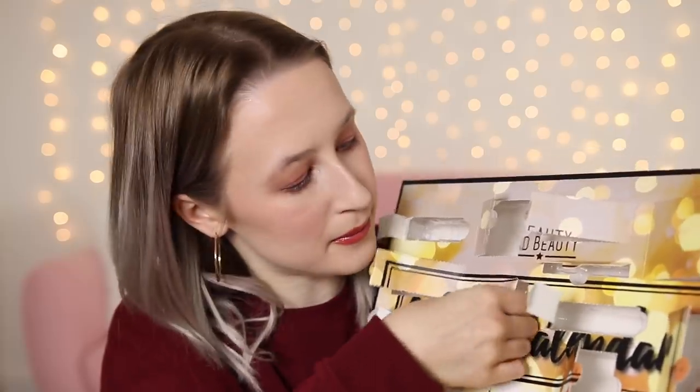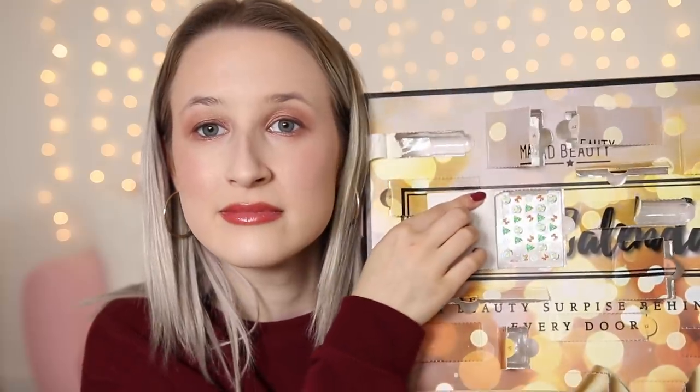Day twenty-four is the final day — I thought it went up to twenty-five but it ends at twenty-four. So it's Christmas Eve and what do we get? Some stickers. The final day isn't even a makeup product — it's a load of stickers. They're all Christmassy and festive, which is cute, but I probably wouldn't have put that as the final day. I probably would have just put it somewhere amongst the calendar. I can't really use these on my face.